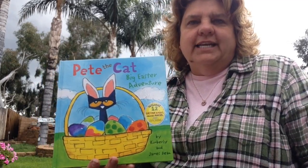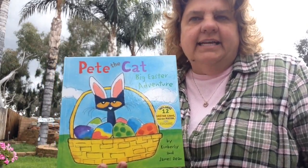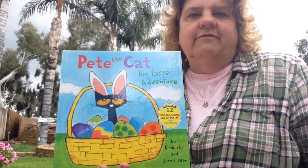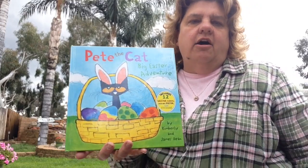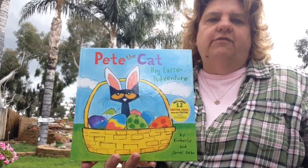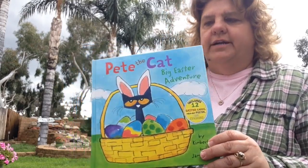Hi guys, Miss Maine here with today's story: Pete the Cat: Big Easter Adventure. It's a 1.9 reading level and the AR quiz number is 164991.